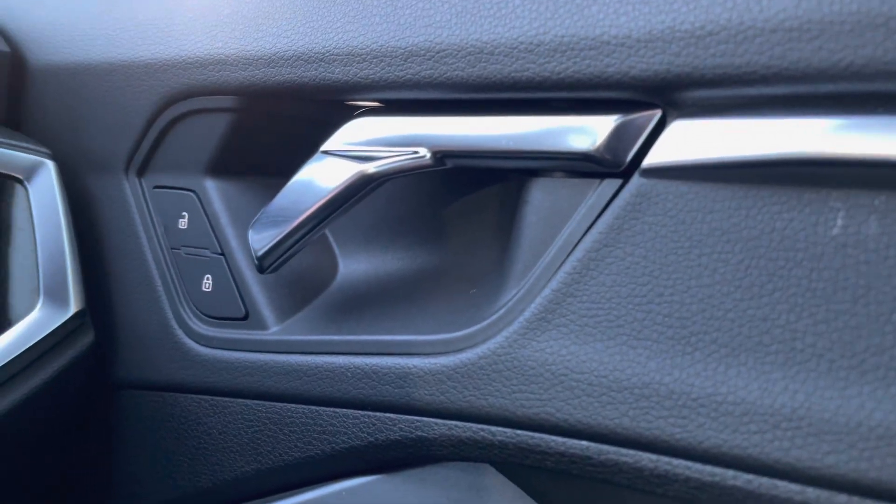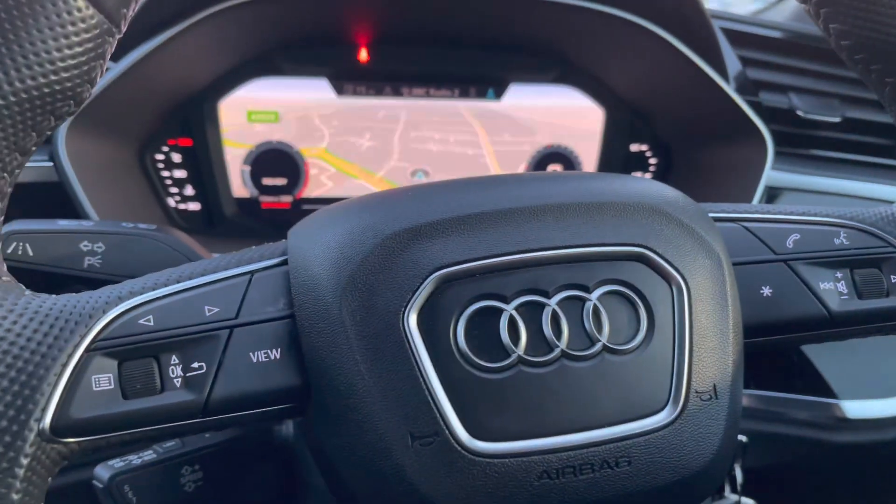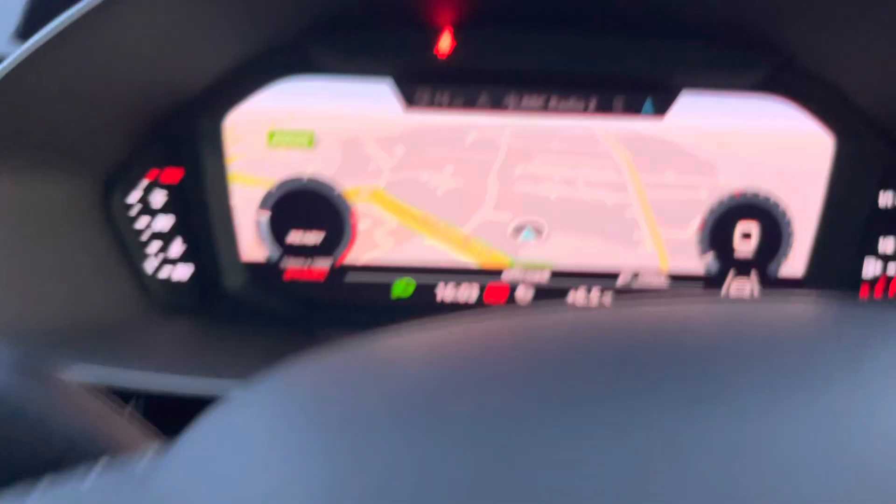Above that, we've got the central locking and unlocking system, as well as the automatic headlights. And on the steering wheel, we've got the hands-free telephone controls, the virtual cockpit controls, and the cruise control underneath.